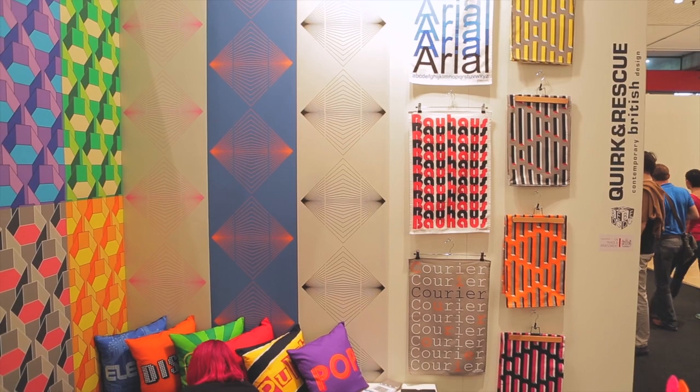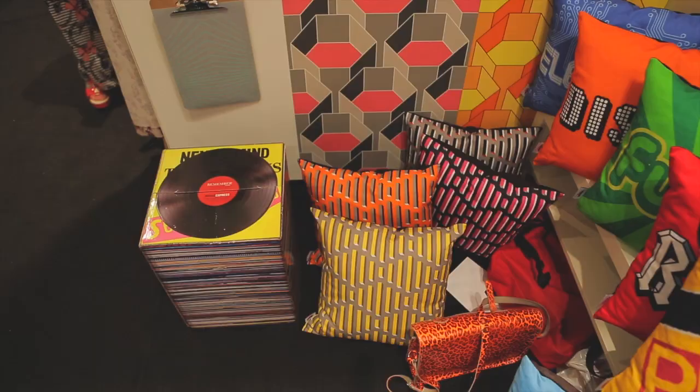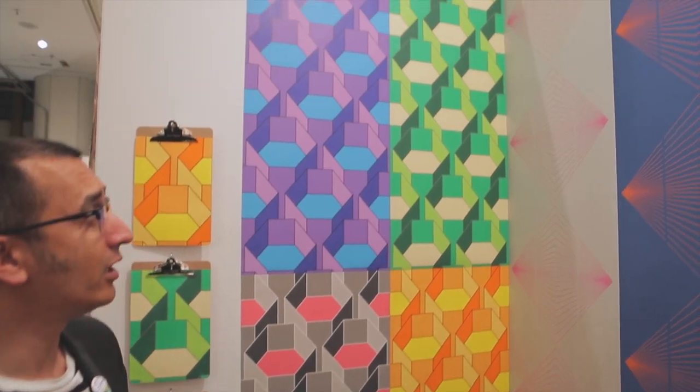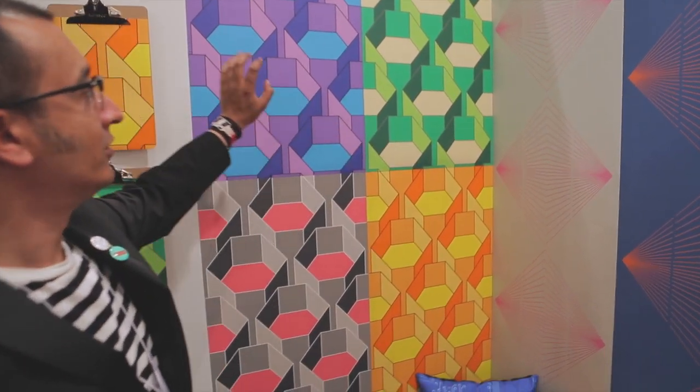Hi, I'm Jason Rama, and this is Tanya James of Kirk & Rescue, and we're from London, England. We run a design company that specializes in fabrics, wallpaper, pillows, and tea towels. And colour. This is our hexagon wallpaper, and it's inspired by isometric optical illusions. Our colourways are based on 1940s and 50s, 1960s, 1970s, and obviously the 1980s.